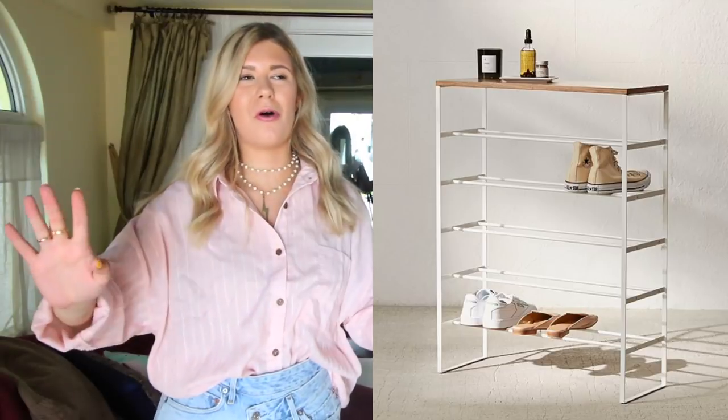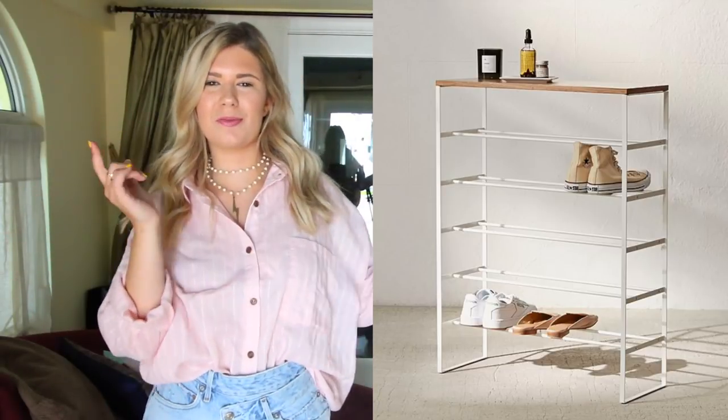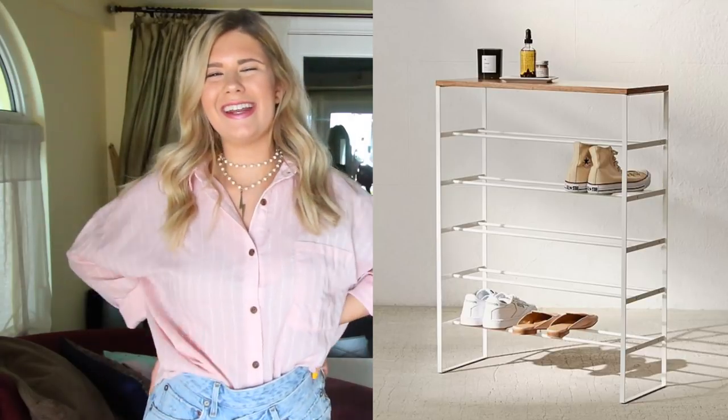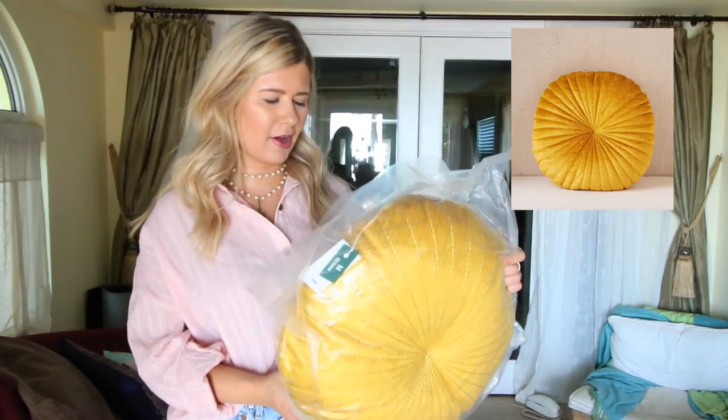I also got this awesome shoe rack, which I'm really excited about because the way I've been organizing my shoes is so not cool — I need to have a way to see them all. I got this super cute one from Urban Outfitters. Next up, I got this pillow because I'm trying to have a thousand pillows on my bed. I really don't mind putting them on every morning and taking them off every night. I just think it looks so good and so fun.